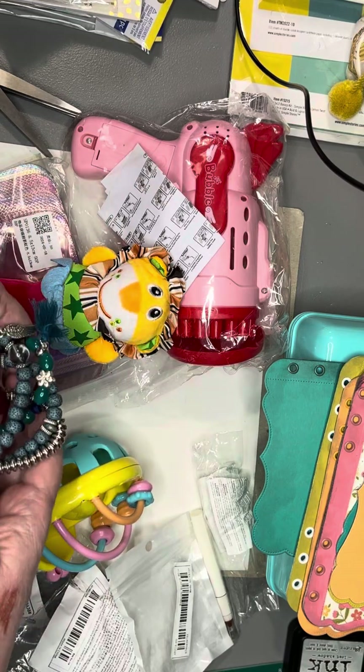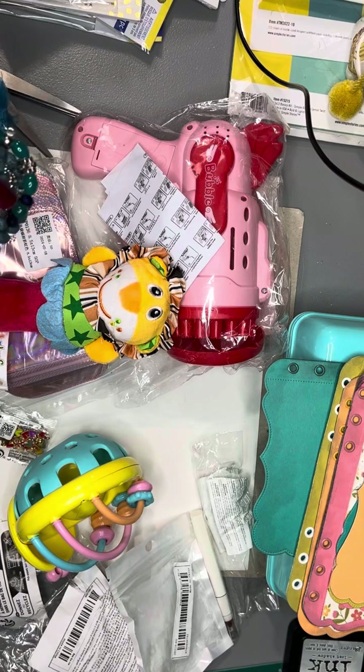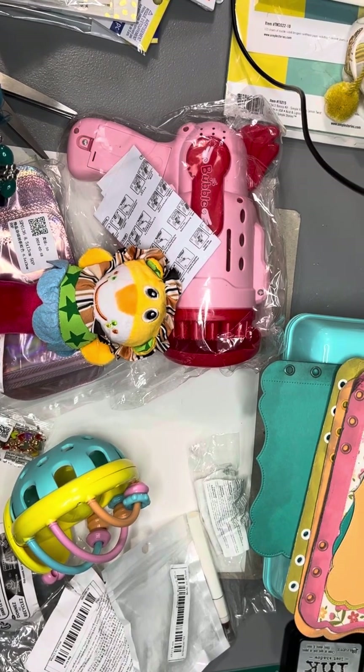That's my haul. Thank you so much for watching. You guys have a wonderful, blessed weekend and happy crafting. Jesus loves you, and so do I. Bye bye.